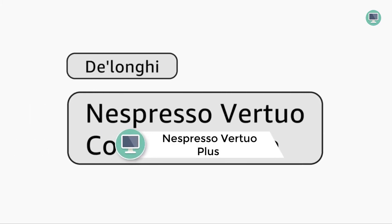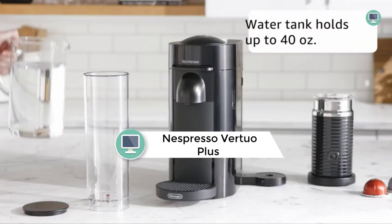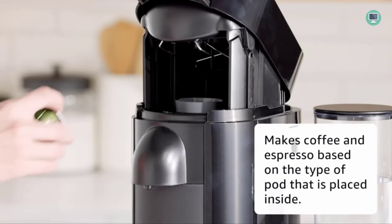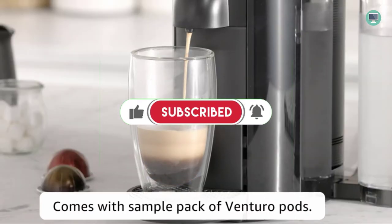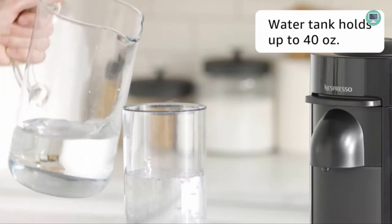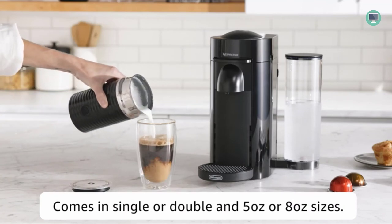Number 3: Nespresso Virtuo Plus Coffee and Espresso Machine. The Nespresso Virtuo Plus is the most versatile automatic coffee machine from Nespresso. The Virtuo Plus has a unique one-touch system that allows you to choose between three different capsule sizes — espresso, ristretto, and lungo. Whether you want an Americano or a latte macchiato, simply select the right capsule size and press the button. The Virtuo Plus will do the rest for you, combining quality, performance, and design in a single product.